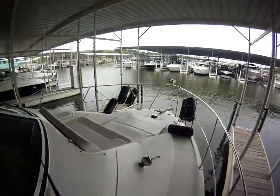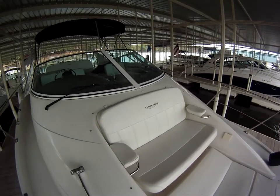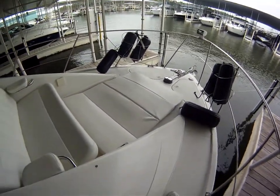Walk aboard here to the front. Great front seating that also turns into a sun pad as well.